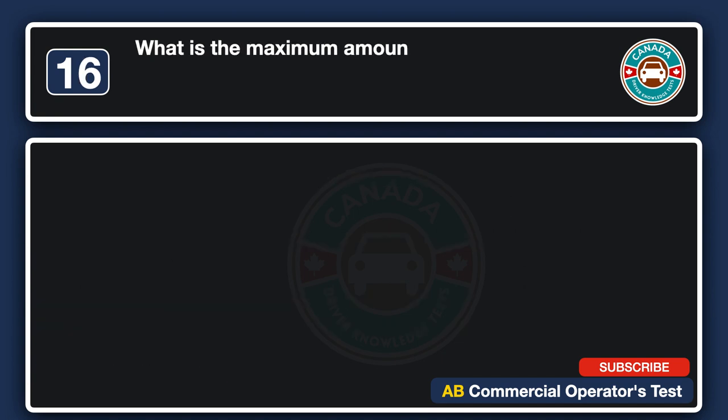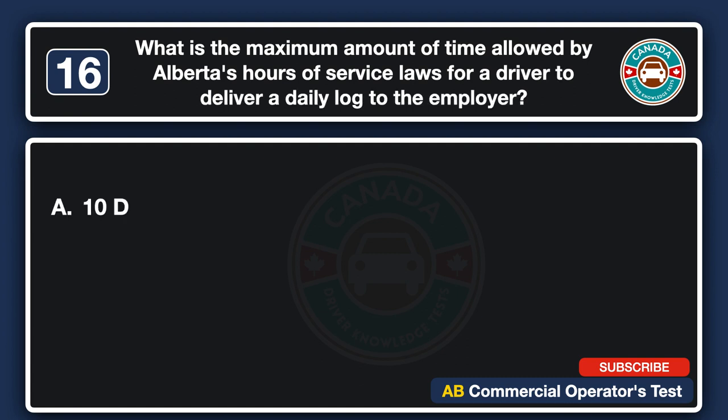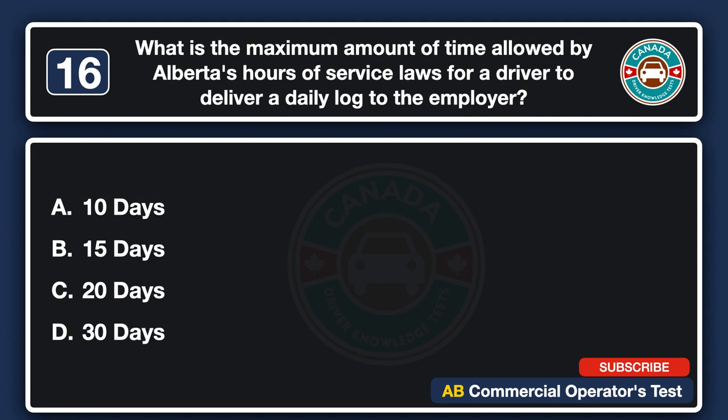What is the maximum amount of time allowed by Alberta's hours of service laws for a driver to deliver a daily log to the employer? A. 10 days. B. 15 days. C. 20 days. D. 30 days. The answer is C: 20 days.